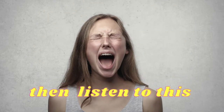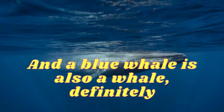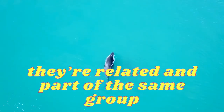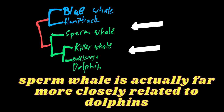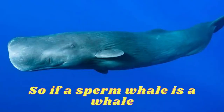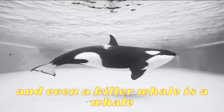And if that makes you cross, then listen to this. I'm about to prove to you that all dolphins are whales. There's 100% no doubt that a sperm whale is a whale, and a blue whale is also a whale, definitely. So you'd be right in thinking that they're related and part of the same group. But a sperm whale is actually far more closely related to dolphins than they are to blue whales. So if a sperm whale is a whale, and a blue whale is a whale, and even a killer whale is a whale — even though it's literally a dolphin — then all dolphins are whales.